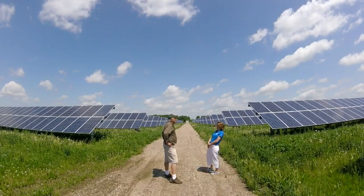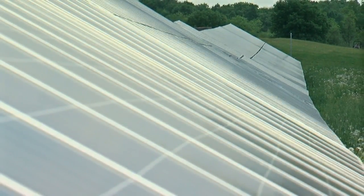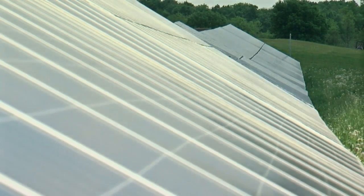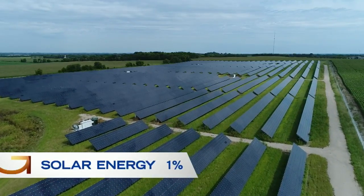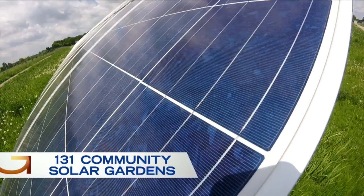Are you okay with that? I am. Homeowners or groups can subscribe to the gardens — they pay in each month and then get credits on their utility bill. There's usually about a 10% savings on electricity cost. Right now, 1% of Minnesota's energy comes from solar, and about half of that is from the state's 131 solar gardens.